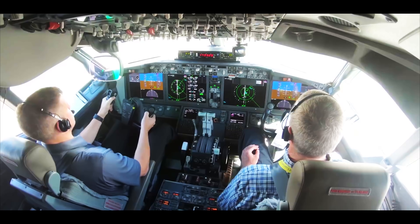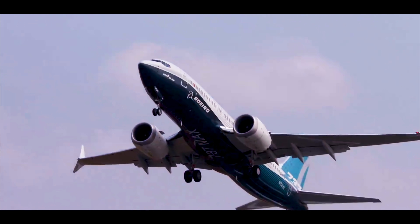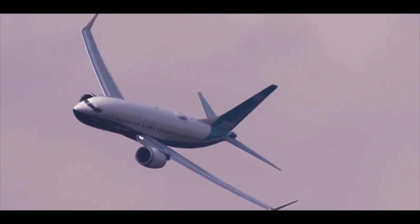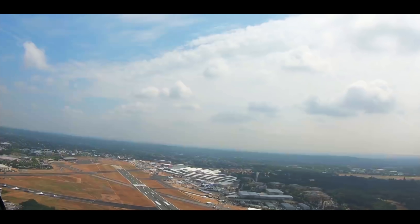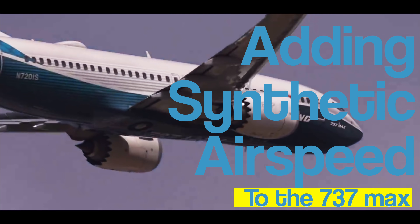Bloomberg has a report this week that Boeing is preparing to install additional computer software on the MAX, known as synthetic airspeed. Bloomberg was tipped off to this story by an anonymous source because Boeing declined to officially comment on whether it was adding synthetic sensors to the MAX, except to say, 'We continue to make steady progress towards safely returning the airplane to service.' Adding synthetic airspeed to the MAX — that's next on Maximus.